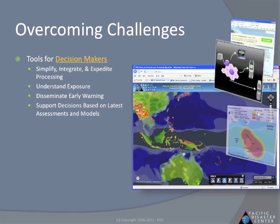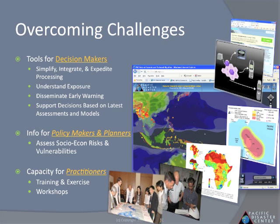The platform can also be used by policy makers and planners as well as practitioners in order to make better planning decisions.